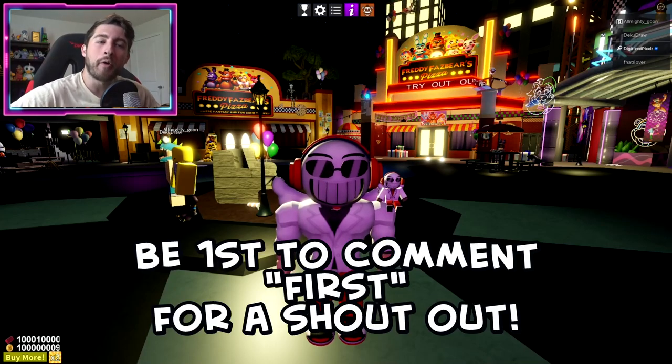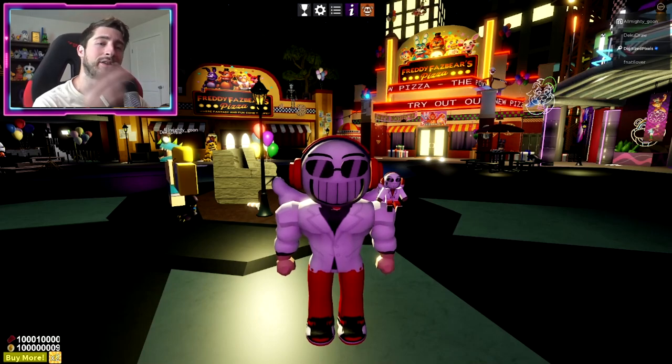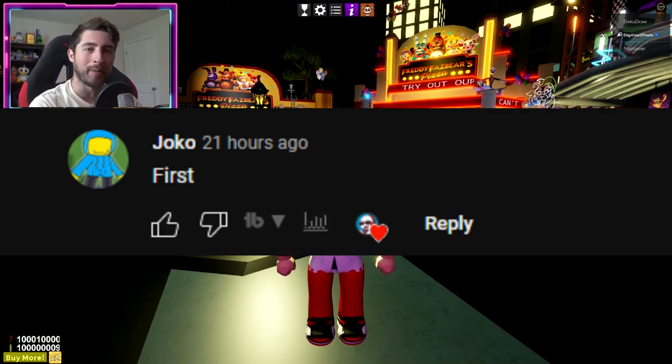Hello everybody and welcome back. My name is Digi and today I'm gonna be showing you guys how to get the three secret achievements plus the harpoon gun. Shoutout of the day goes to Choco, thank you for commenting first.